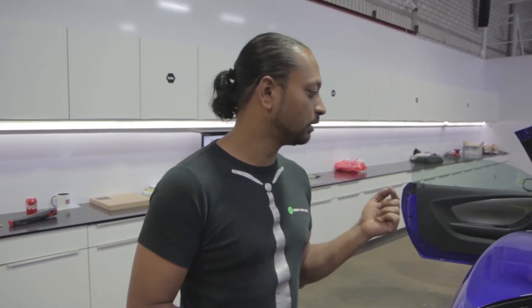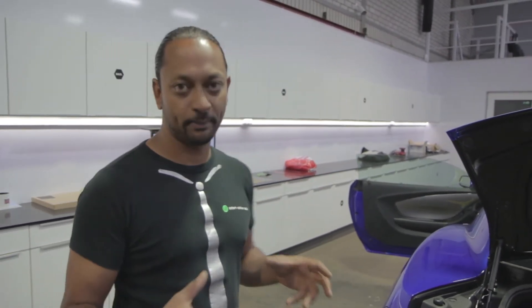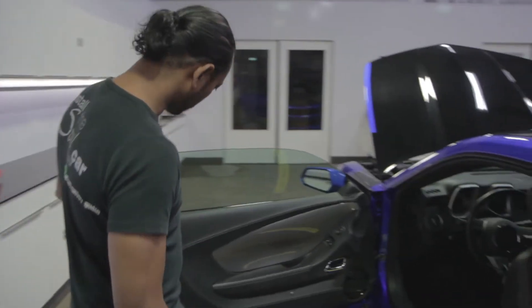So why five amps? There's one for the front tweeters, one for the front mid-range, one for the front door six-and-a-half inch speakers, one for the two subwoofers, and one for all the rear speakers. So there's a three-way active system in the front and a three-way passive system on the rear shelf.